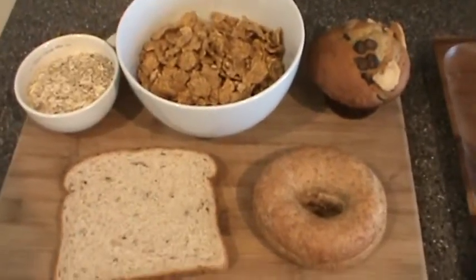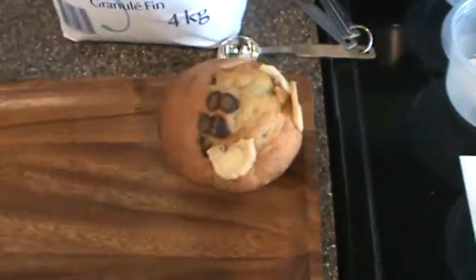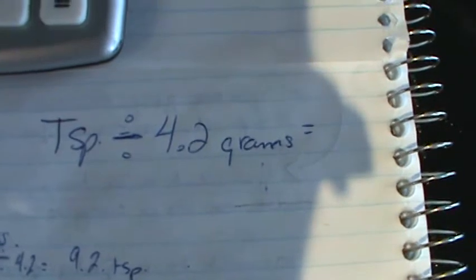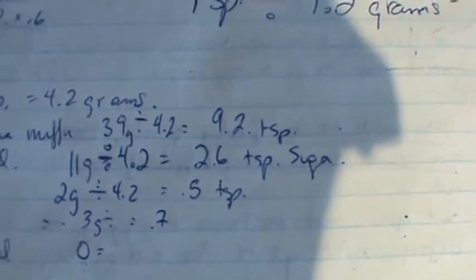We're going to start with one of the yummiest of the bunch — the banana chocolate chip muffin. So, the calculation we use is one teaspoon divided by 4.2 grams, which gives us how many teaspoons are in an item. For the banana muffin, it had 39 grams of sugar. 39 divided by 4.2 gave me 9.2 teaspoons of sugar. Yes, 9.2 teaspoons. You want to know what that looks like? Here we go.